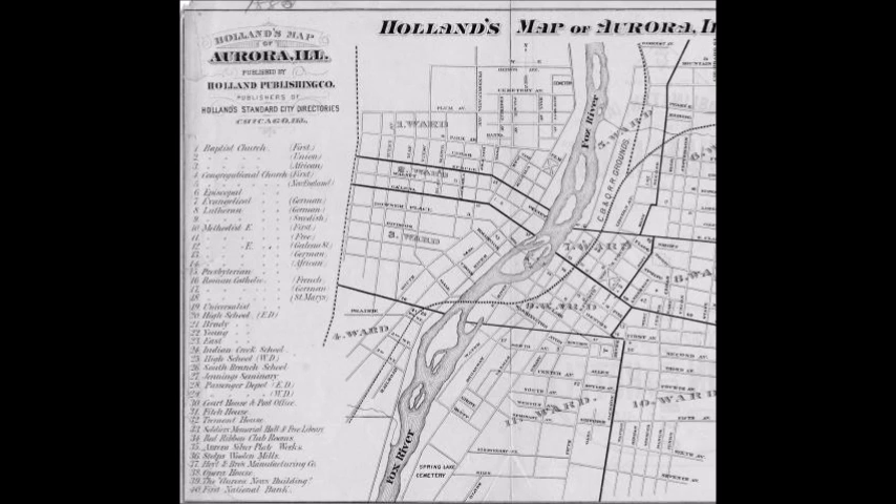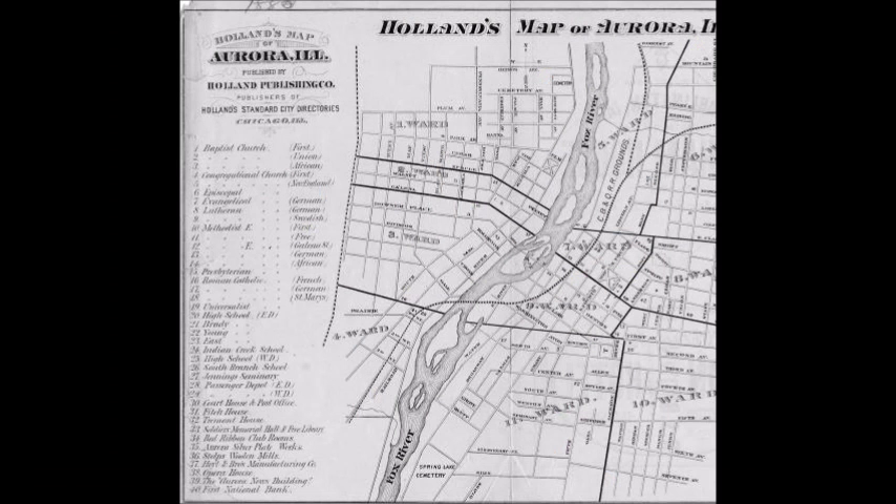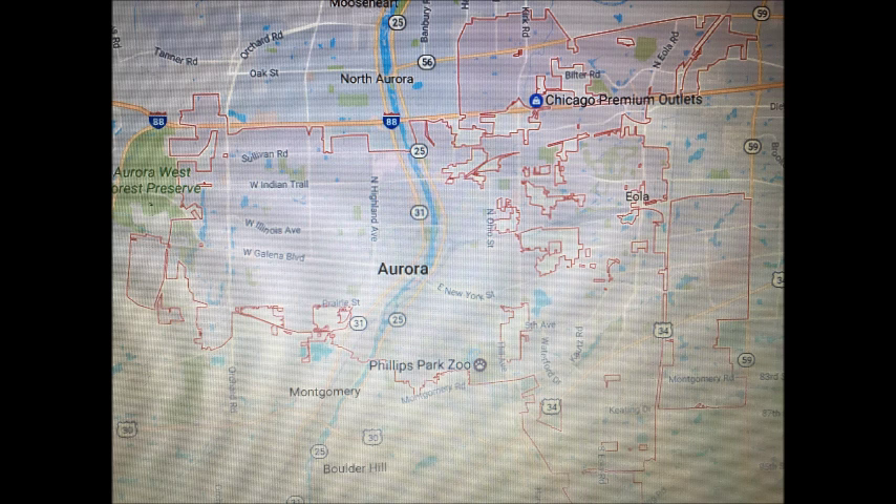Aurora had one of its first maps in 1880. My first impression of the map was how small Aurora actually was back then, since it's such a big city now that it has a north, west, and an east. The maps back then obviously didn't have any color, as you can tell in the picture. In the Holland's map you can see just the Fox River, a couple of streets; however, the main roads aren't very bold or underlined — you can't tell the difference between a main road as opposed to a regular neighborhood road.